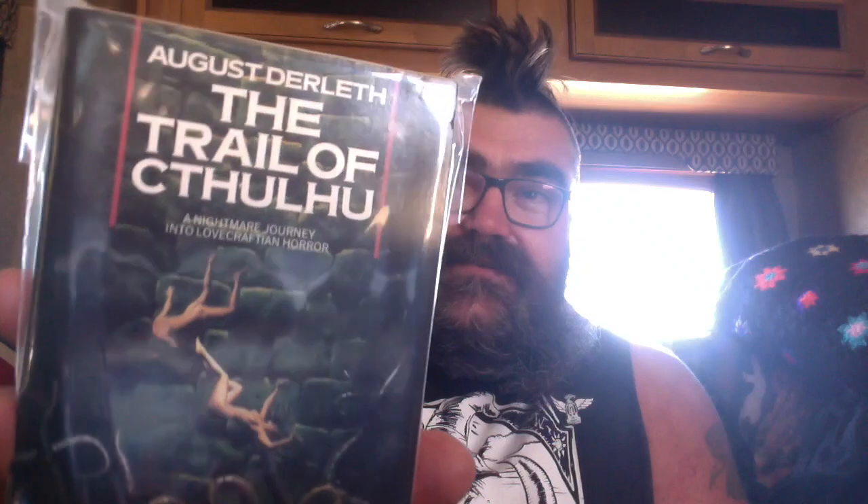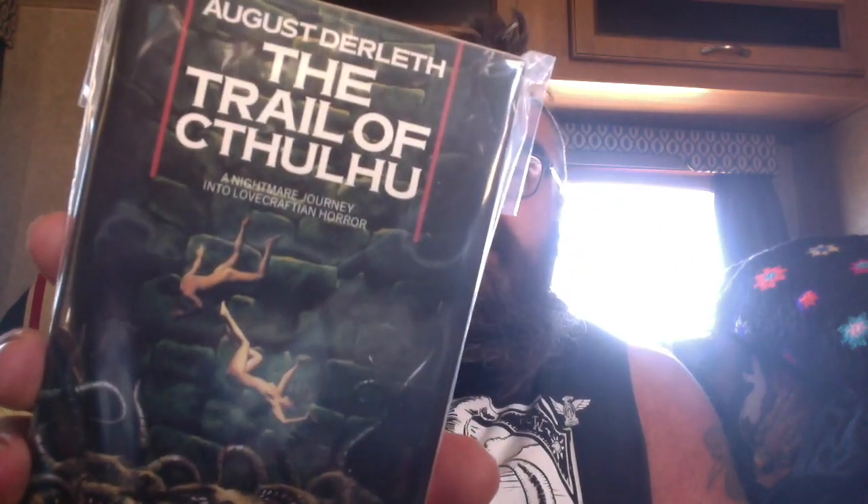The August Derleth Trail of Cthulhu collection. Look at that cover. That's the design — look at that. I love the craft ones. Oh, the one with the frog-looking dude on it. The cover art is by Tim White.